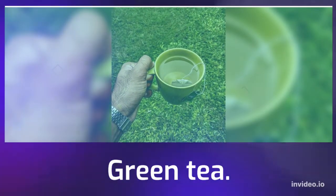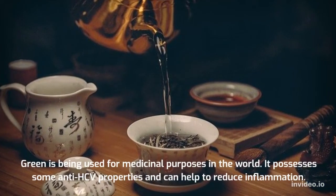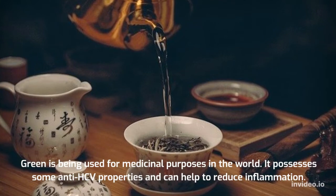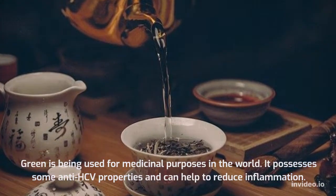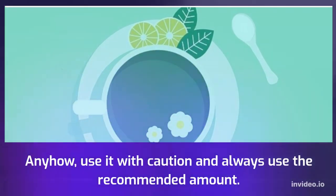Green tea has been used for medicinal purposes around the world. It possesses some anti-HCV properties and can help to reduce inflammation. Use it with caution and always use the recommended amount.